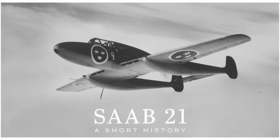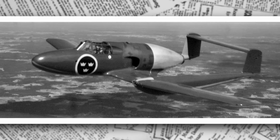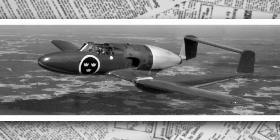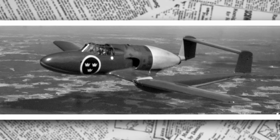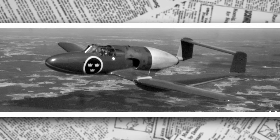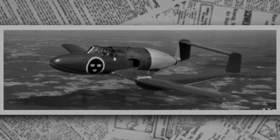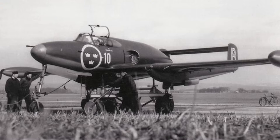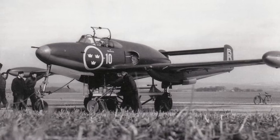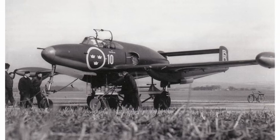Choosing an engine was another hurdle. Saab initially considered the British Bristol Taurus radial engine, known for its reliability, but wartime restrictions made it unavailable. The American Pratt & Whitney R-1830 Twin Wasp was a strong contender, offering 1,200 horsepower, but supply issues from across the Atlantic were a constant concern. In a stroke of strategic foresight, Sweden secured a license to produce the German Daimler-Benz DB 605B, a 12-cylinder inverted-V engine that powered the Messerschmitt Bf 109.